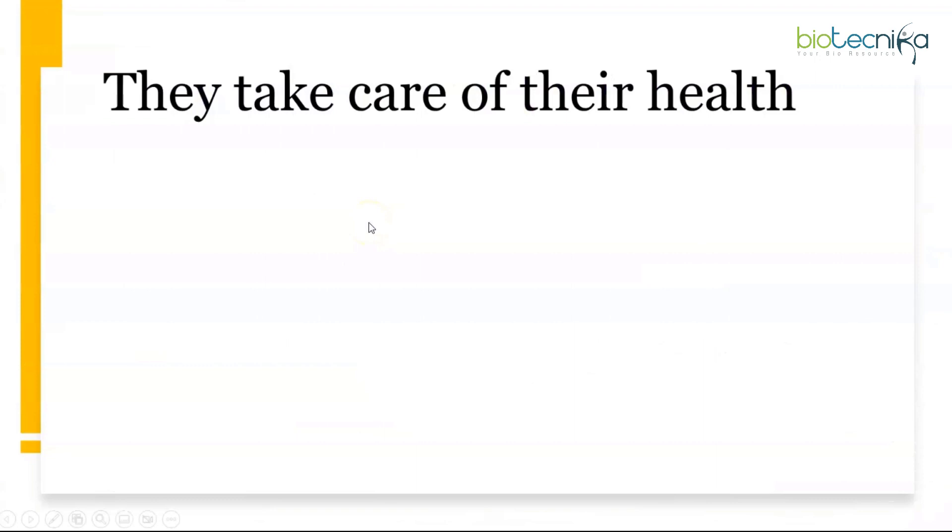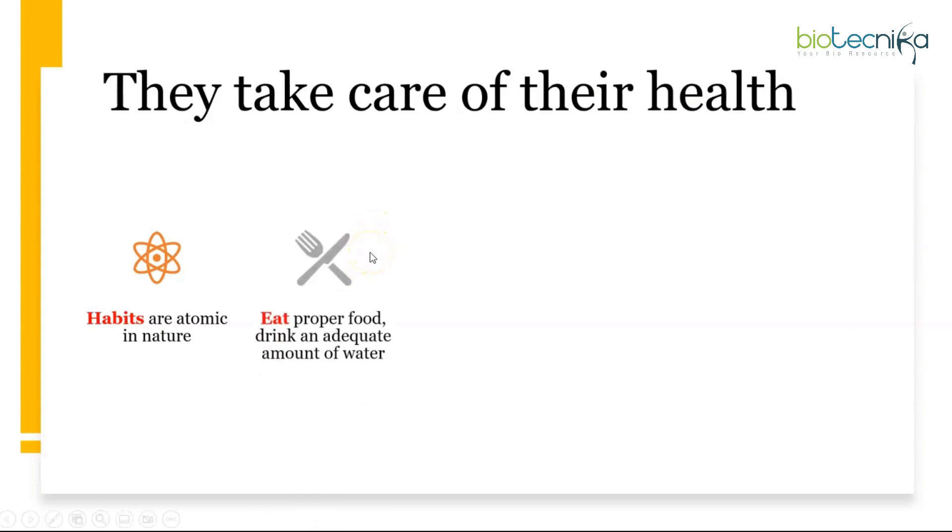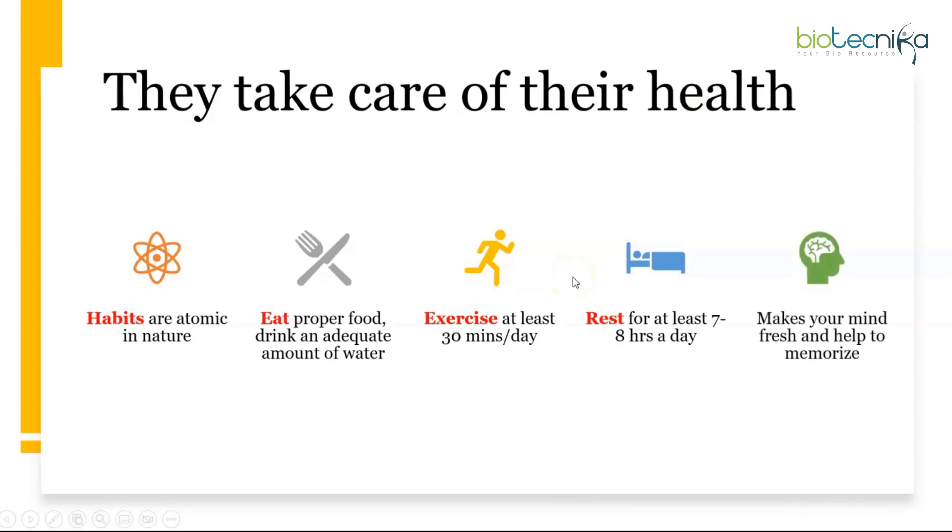Last but not least, toppers take care of their health — it may seem trivial but when health fails, nothing else functions well. Habits are atomic in nature but have long-lasting effects on your life and career. Eat proper nutritious food, drink adequate water, exercise at least 30 minutes a day, and rest for at least seven to eight hours. Develop the habit of sitting to study at a fixed time each morning. Use your dedication towards your life and studies, and you will not be disappointed. All the best, Biotechnicans!